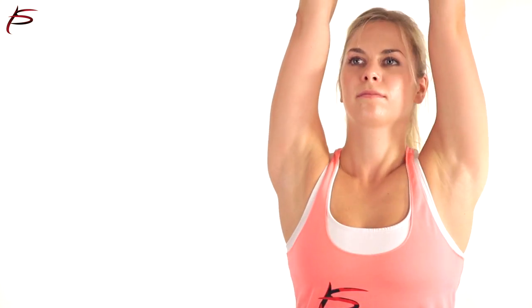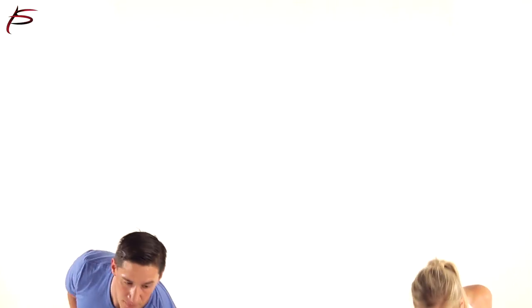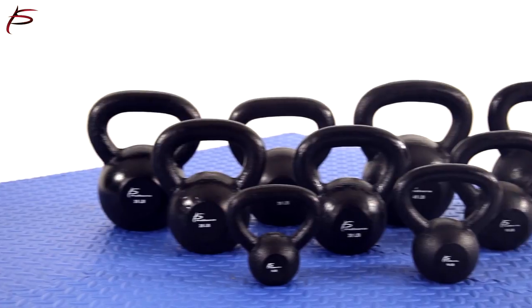These iron kettlebells are perfect for all fitness levels and workout facilities including in-home, gym, and CrossFit. Available weights start as light as 5 pounds and increase in increments of 5 pounds. Order yours today.